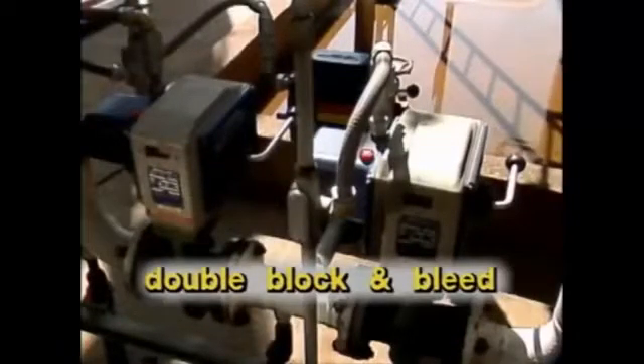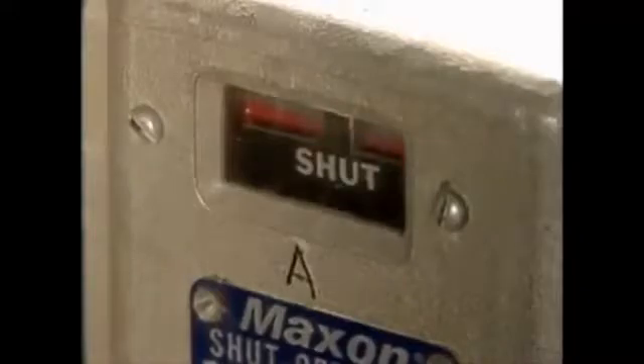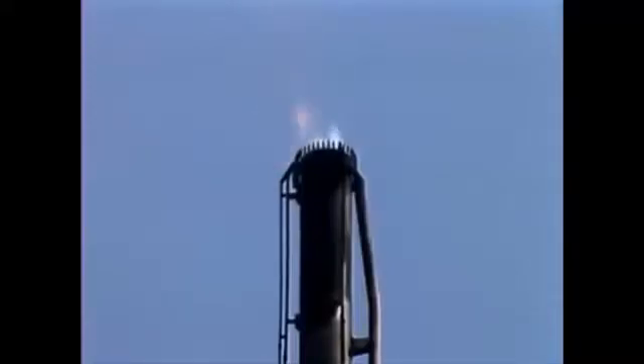This is a different type of system called a double block and bleed arrangement, and it's often used with gas burning furnaces. There are two block or isolation valves and a bleed valve. In an emergency, the block valves automatically shut off, stopping fuel flow to the burners. Then the bleed valve automatically opens and diverts the fuel trapped between the two block valves to a flare, where it's burned off safely.